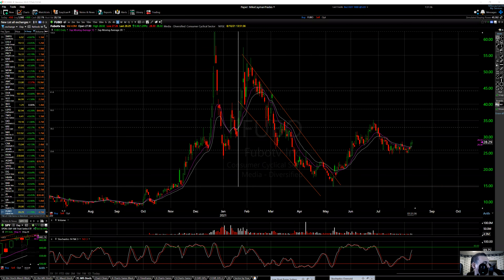All right, back we go. It is Tuesday, August 10th. Market is still ongoing, 1:51 East Coast time. Dow's up 145, NASDAQ minus 68, S&P plus 5.